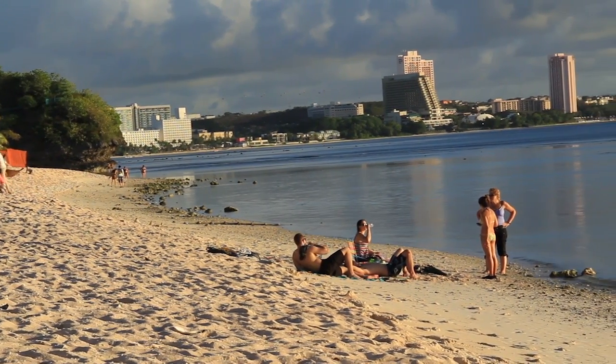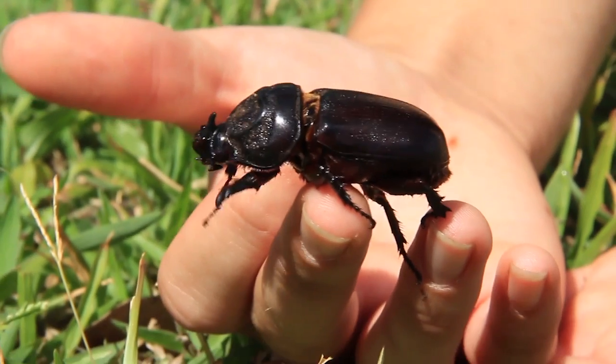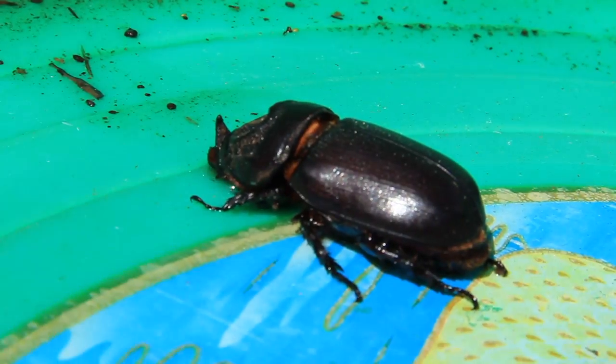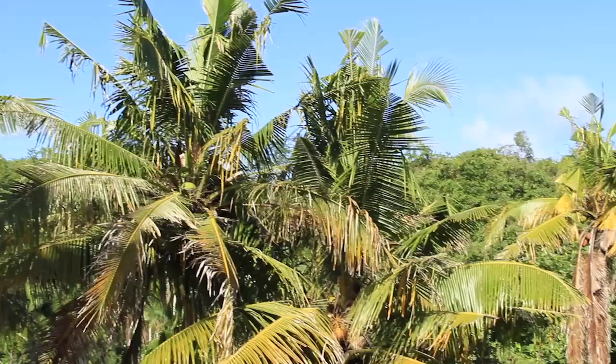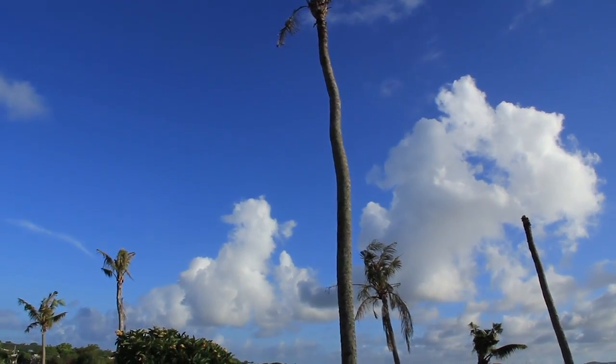However, one visitor takes another form. It is known as the coconut rhinoceros beetle. Unlike other visitors, this invasive species is planning to stay and with bad intentions. In fact, they have already destroyed a huge population of one of the island's most iconic trees, the palm tree.